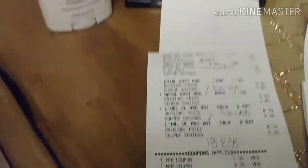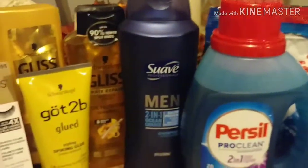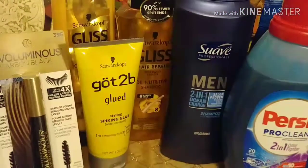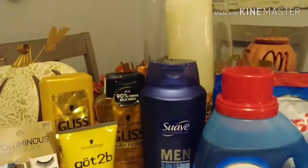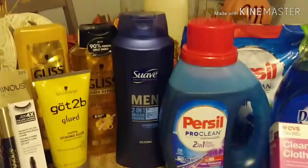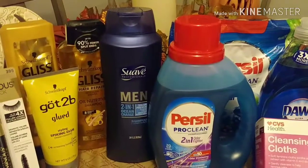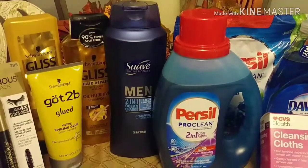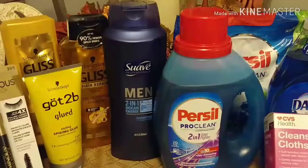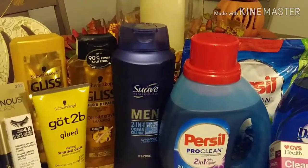Then I turned around and purchased. The cashier was awesome today — his name is Michael at my store. For some reason, my coupons didn't want to work when I did the buy $20 and get $7 for the sale on Gliss. He said if you divide it, the CRTs will work. So that's what we did — I divided the next two purchases.